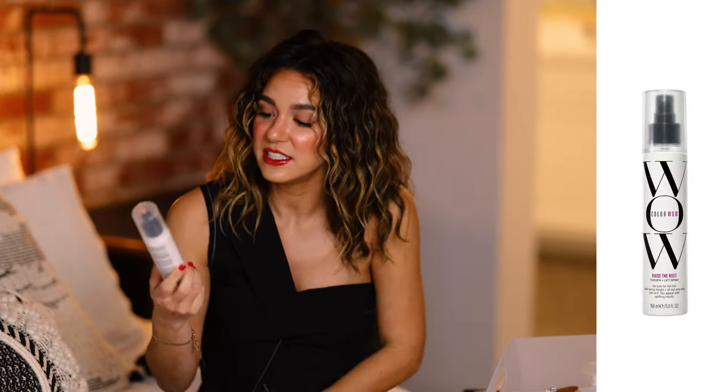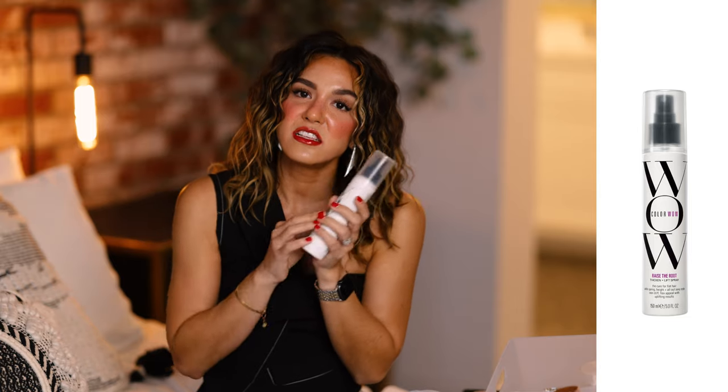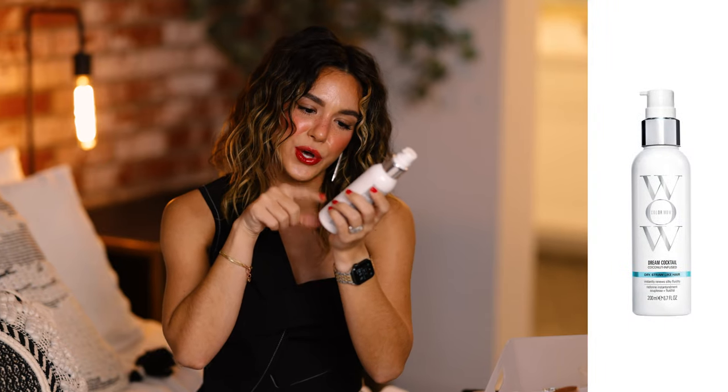The other two Color Wow products are staples whether I'm blowing out my hair or wearing it natural. First is the Color Wow Raise the Root Thicken and Lift Spray — it gives the best volume at your roots if you struggle with flatness. I always use it on wet hair, though it works on dry hair too. I was nervous about putting product at my roots since I only wash my hair once a week, but it is so lightweight and literally invisible once dry. Ten out of ten.